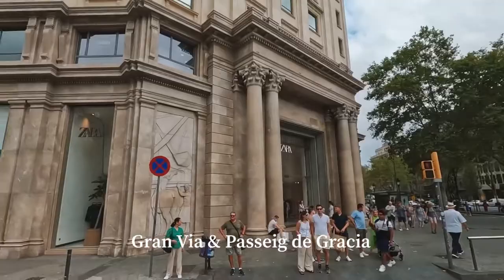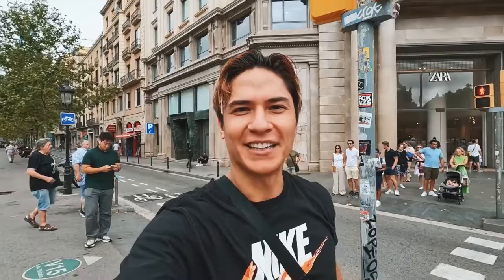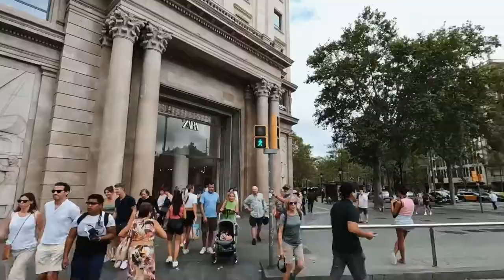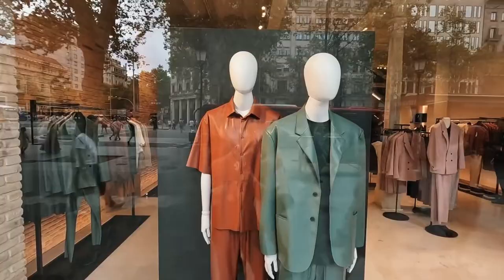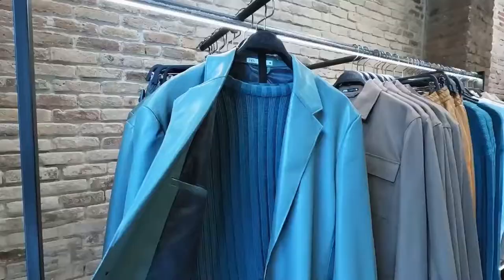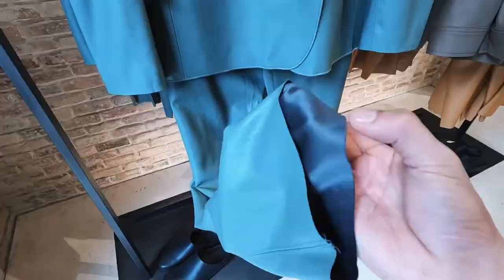Let's go shopping in Barcelona. Upon a walk down Gran Via and Paseo de Gracia, I ran into a building owned by Zara. Zara is from Spain and I'm going to check out what they have in the men's section. I'll probably buy some stuff here. Zara originates from Spain and I found that they had a lot of unique clothing that I haven't seen in the U.S. or in the Philippines yet.